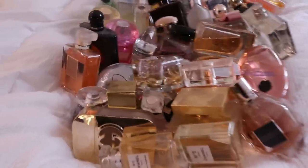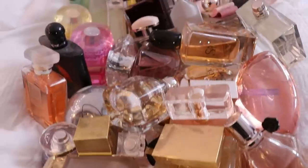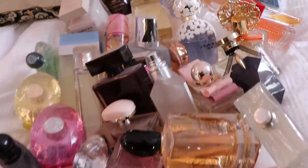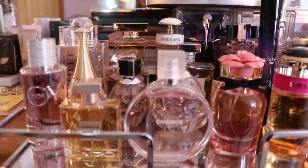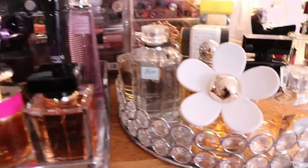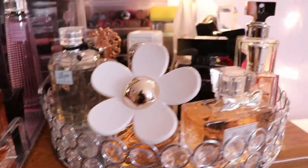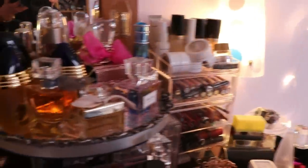These are all the fragrances that were in my first perfume collection video, just so you guys have a little idea of how many there were. These are the fragrances that you will be seeing in this video, so obviously I've added a ton to my collection as you can see. Let's jump right into it.